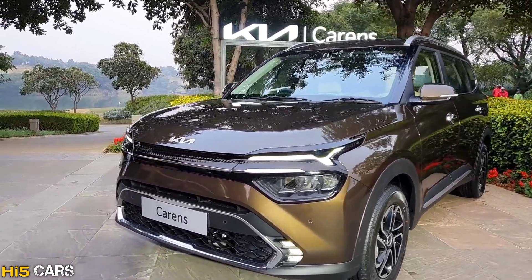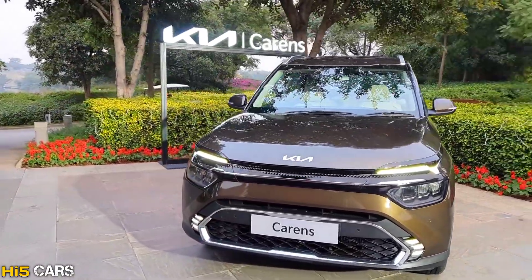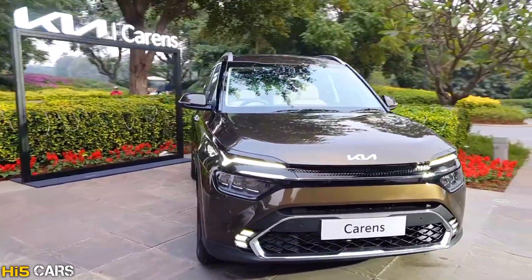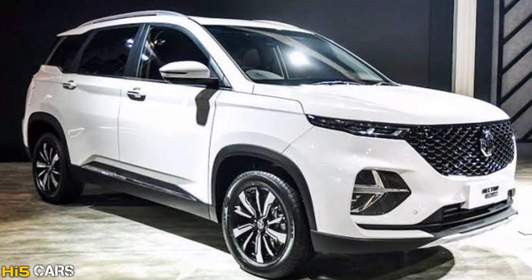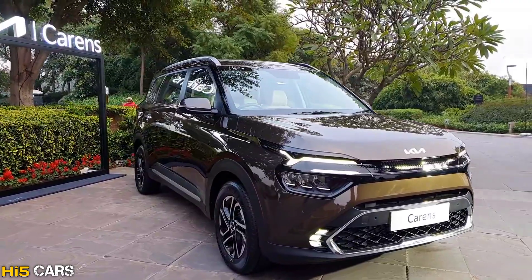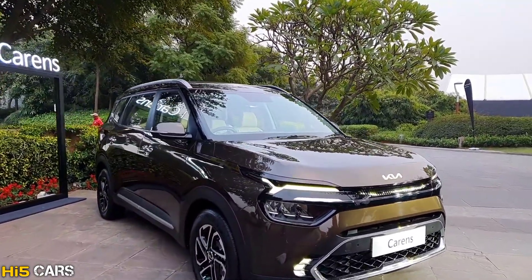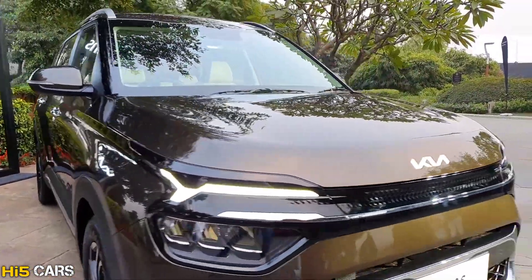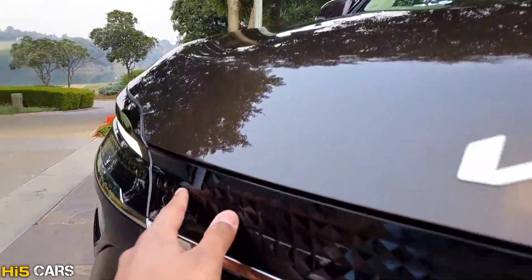Let's start with the design of this car. There is no traditional grill element in the front fascia — there is a Kia-style grill. Its rivals include Hyundai Alcazar, MG Hector Plus, Tata Safari, and Mahindra XUV700. This car features a front StarMap LED DRL with many futuristic design elements and an overall nulled-out design.